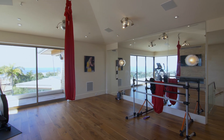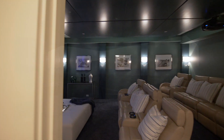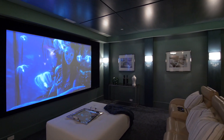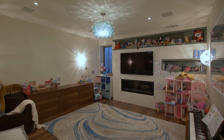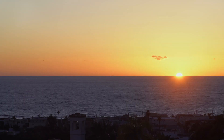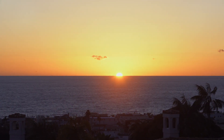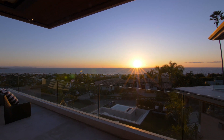A versatile upstairs glassed-in room is currently used as a dance studio. Downstairs, a dramatic home theater awaits, as well as a playful kids media room and wine room that can transform into a wine cellar. It takes a lot to raise the eyebrows of the local real estate elite, so don't wait for the next one. It won't come along any time soon.